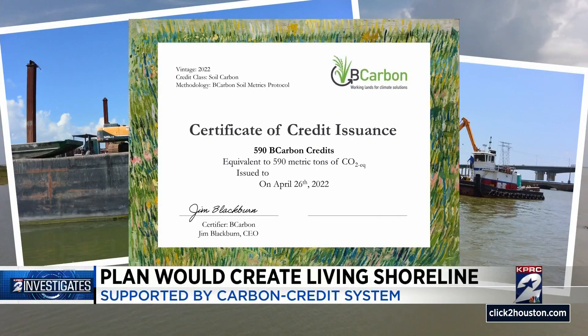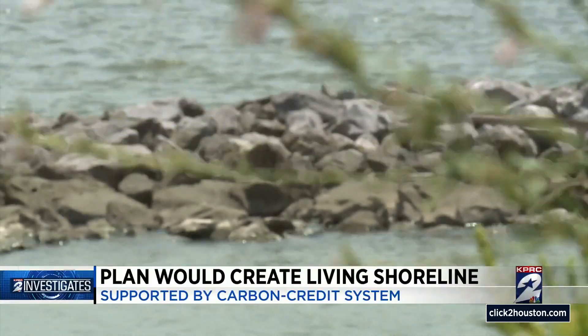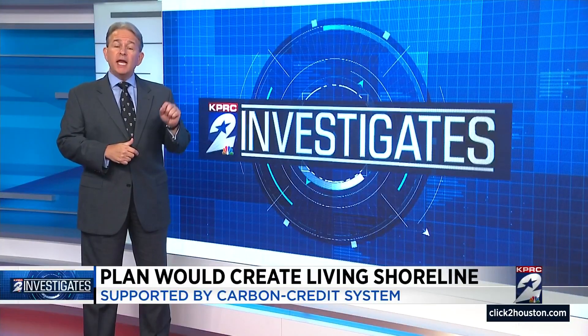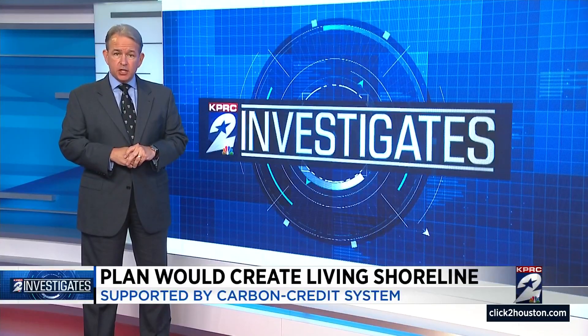In the past we've seen the market and environmental protection kind of being at odds. Today we're going to see them working together and moving together. Blackburn says the design phase of the project should be complete by the end of this year, and he hopes to see construction begin on segments of the shoreline next year, with the goal of having the entire project complete in five to six years.